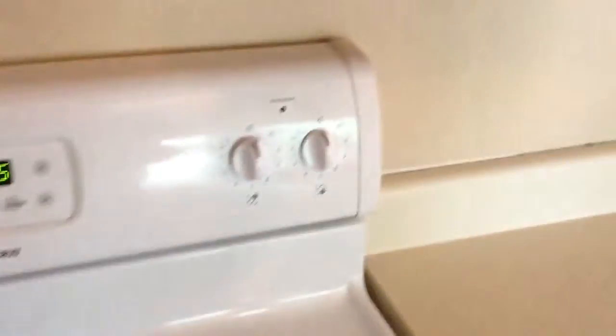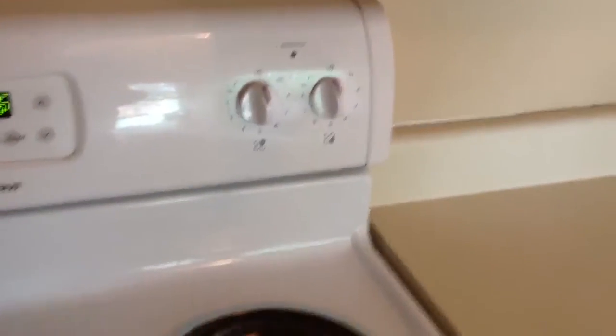This burner switch on the far right isn't working — you need to have somebody come look at it. That's a new stove as of the last tenant.